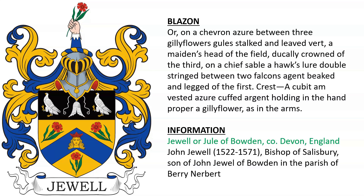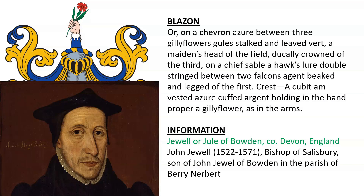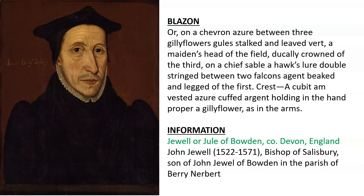Next, the coat of arms of Jewel of Bowden and Devonshire: or, on a chevron azure between three gilly flowers stalked and leaved vert, a maiden's head of the field ducally crowned of the third; on a chief sable, a hawk's lure double stringed between two falcons argent, beaked and legged of the first. Crest: a cubit arm vested azure, cuffed argent, holding in the hand a gilly flower proper as in the arms. This was the arms of John Jewel, who died in 1571 — he was Bishop of Salisbury and the son of John Jewel of Bowden.